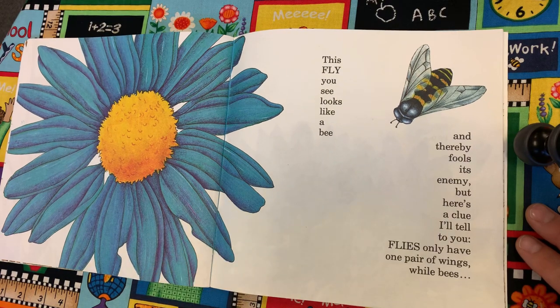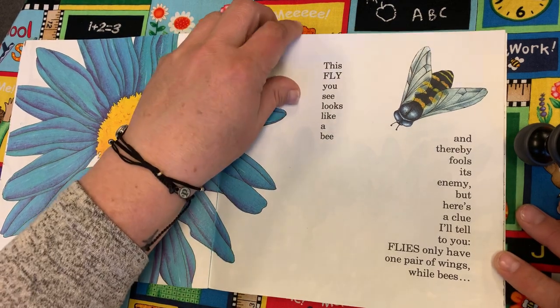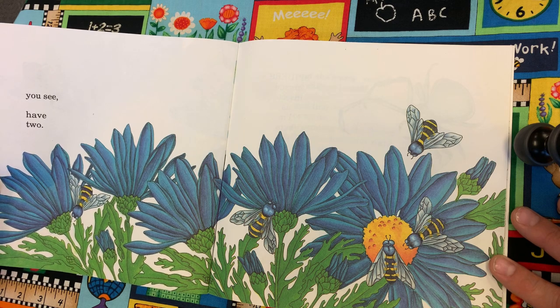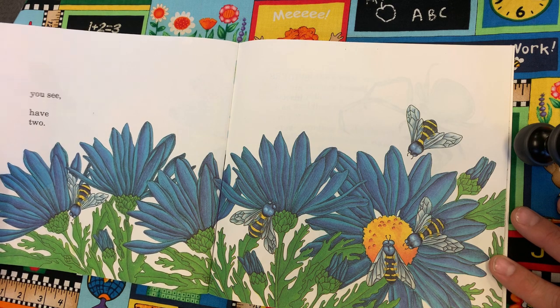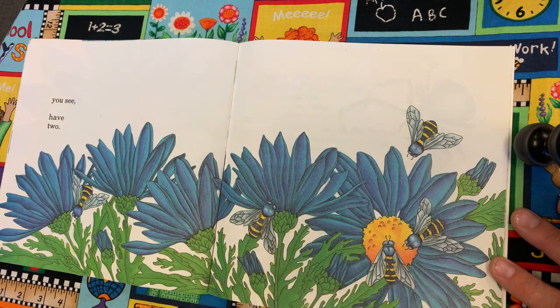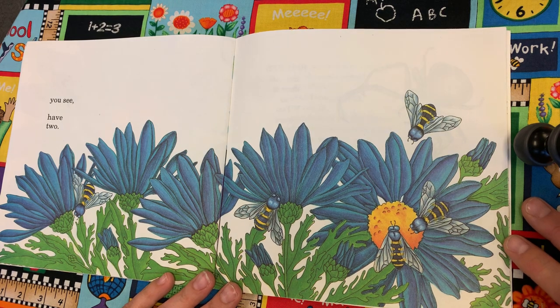This fly, you see, looks like a bee and thereby fools its enemy. But here's a clue I'll tell to you: flies only have one pair of wings, while bees have two. Here's a bee — see how it has two pairs of wings? One of these bees on this page is not really a bee. It's a fly, and they only have one set of wings.